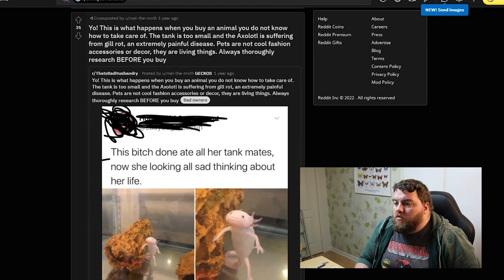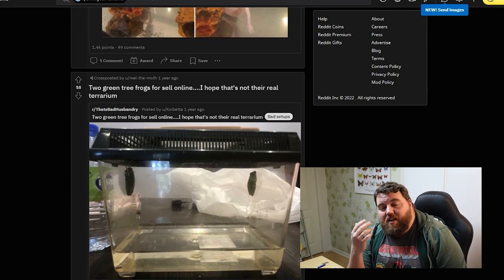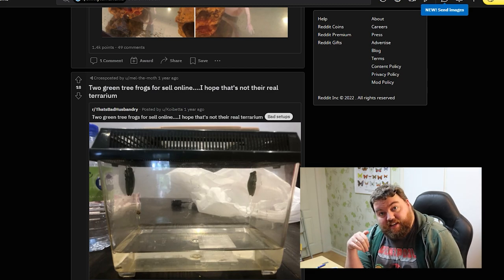This is what happens when you buy an animal you do not know how to take care of. The tank is too small and the axolotl is suffering from gill rot — an extremely painful disease. Pets are not cool fashion accessories. Those gills — the frills on it — and the caption says 'this bitch done ate all her tank mates.' Again, no cohabbing. Two green tree frogs for sale online — you think they really kept them in that? First of all, it's kind of in the name: tree frog means it does not usually live in the water. Usually it's in the trees. It's a bit of a giveaway.